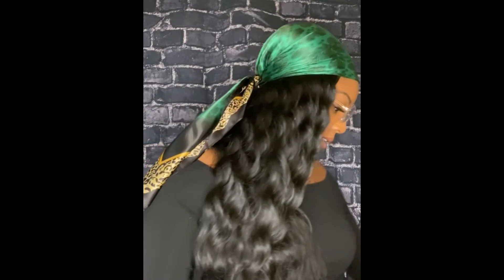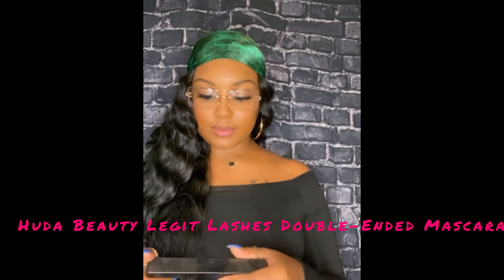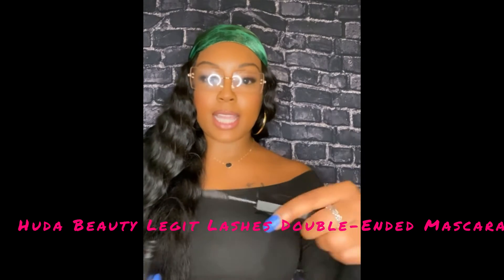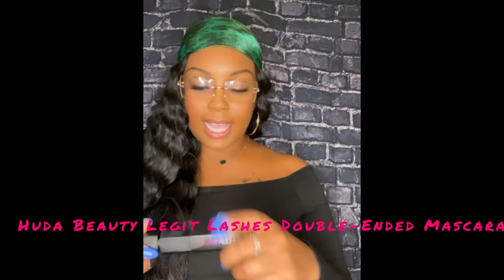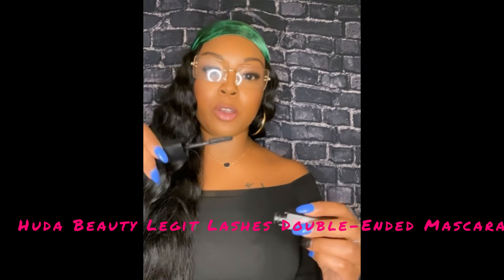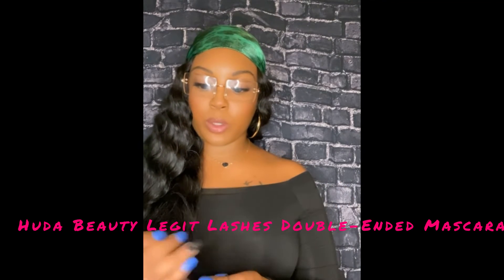The next product is by Huda Beauty — it's a mascara called Legit Lashes. It's two-sided: one side gives a curl-and-length effect for if you like your lashes more curly, and the other side is for volume if you prefer more voluminous lashes. It works really well and I like it.